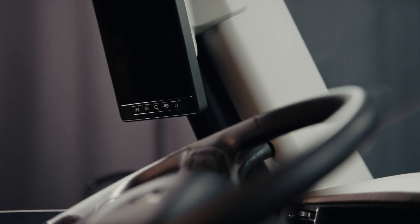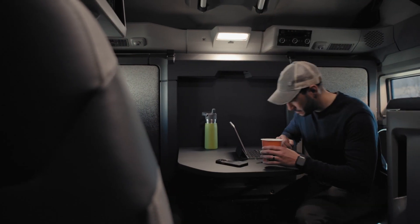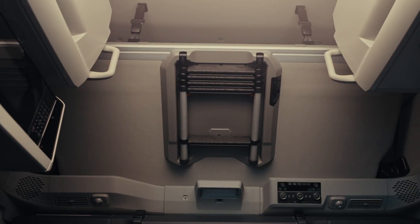The industry's first remote and push-button engine start lets you start your journey right from inside the cabin, while the key fob can activate the engine, exterior lighting, air conditioning, and more.